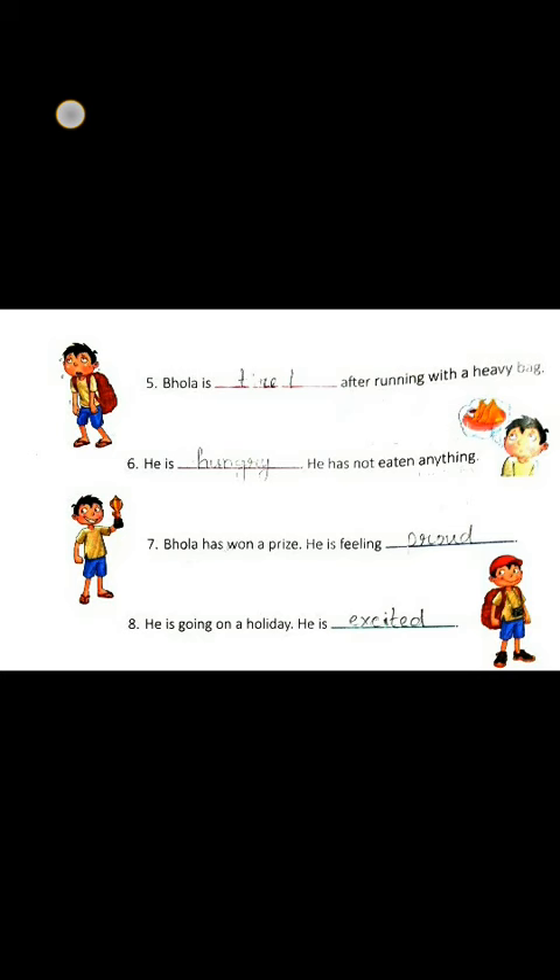Number 6. Here we see some eatable things. It means hungry. He is hungry. He has not eaten anything.